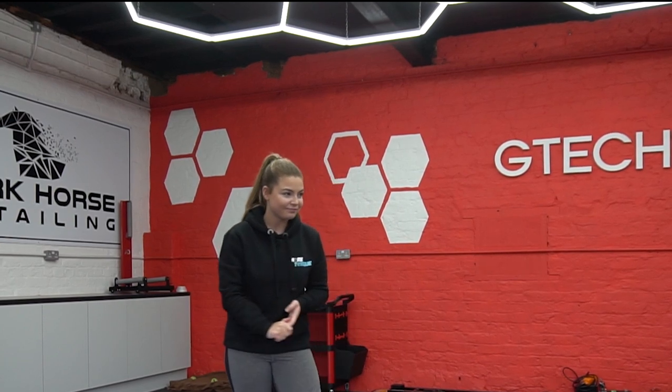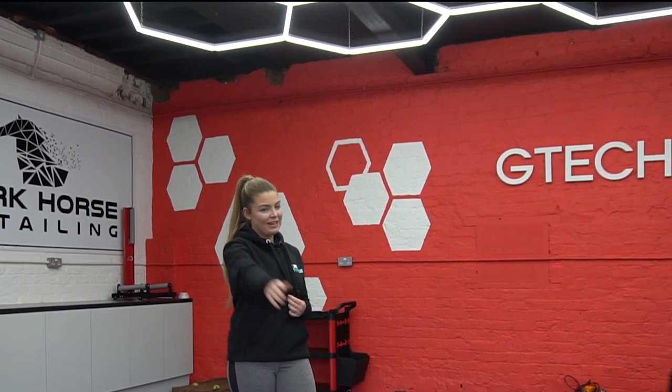Hey guys and welcome back to the channel. So today we're down at Dark Horse Detailing, my car is going to be getting a full detailing by Matt. Matt's going to come in in a little while to explain what products he's going to use on the car, what products and services he offers, and where you can find him. The MX5 is also going to be getting a full detail, so that's another video to stay tuned for. Matt, if you'd like to come in.